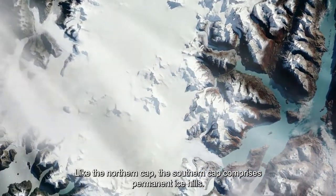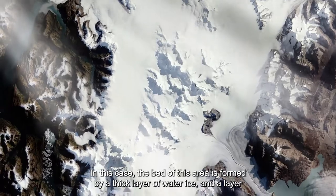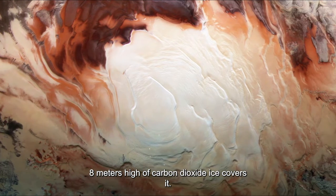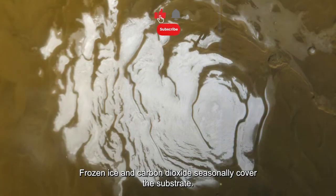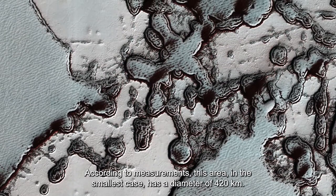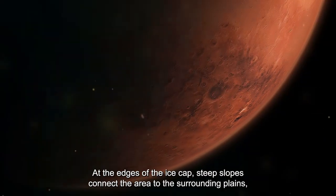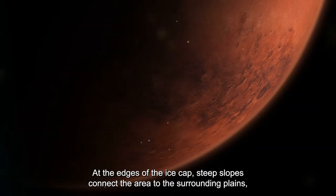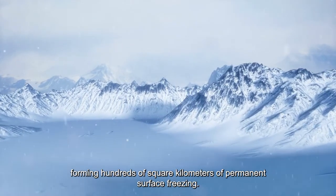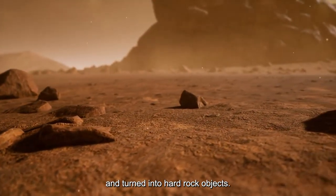Like the northern cap, the southern cap comprises permanent ice hills. The bed of this area is formed by a thick layer of water ice, covered by a layer eight meters high of carbon dioxide ice, and frozen ice and carbon dioxide seasonally cover the substrate. This area has a minimum diameter of 420 kilometers. At the edges, steep slopes connect the area to surrounding plains forming hundreds of square kilometers of permanent surface freezing. In this region, a mixture of ice, water, and Martian soil are frozen together and turned into hard rock-like objects.